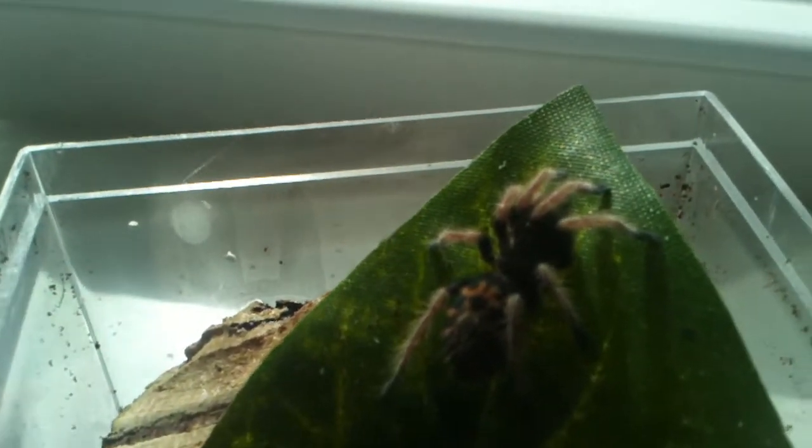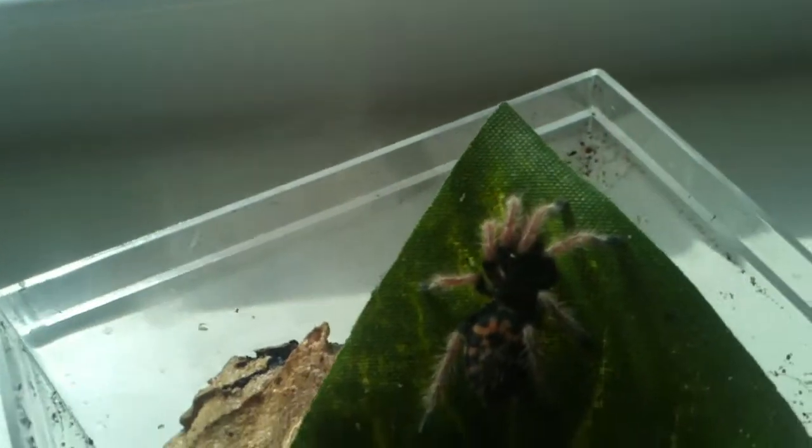They're some real pretty spiders when they get older. Let me open the container and get a better view of them. Don't know if it's a boy or girl yet — let me see if I can get a better view.